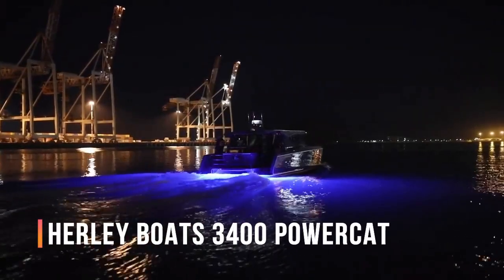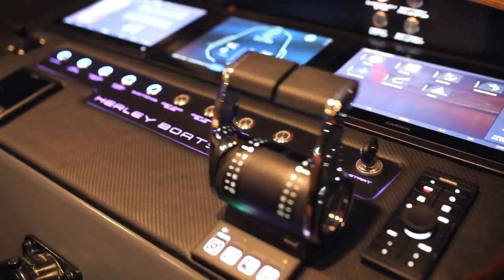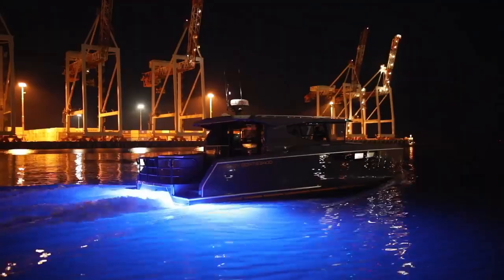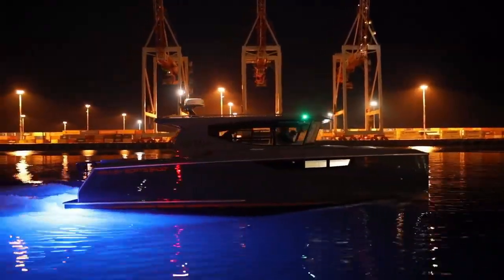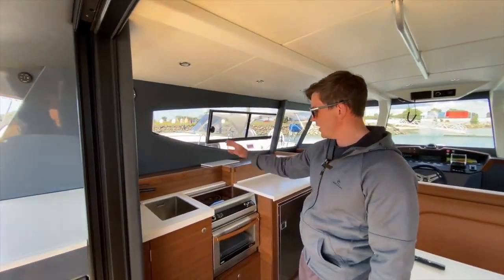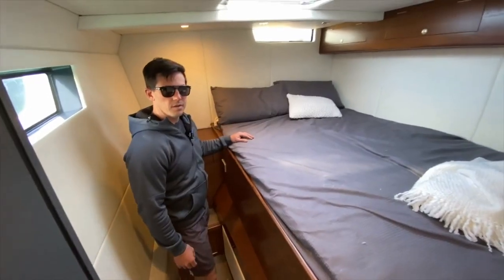Designed in New Zealand, this hybrid vessel offers an ideal combination of luxury and practicality for family cruising. Noteworthy features include a generous cruising range of 3,860 kilometers at 15 kilometers per hour. The boat is equipped with two double rooms, a kitchen, a shower, a toilet, and a lounge, ensuring comfort for the owner and guests.